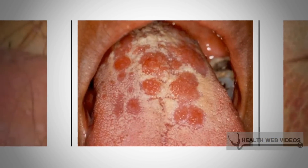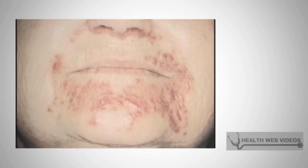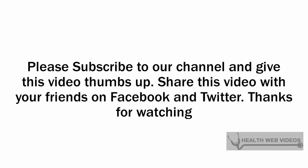Syphilis can usually be treated with antibiotics. If the disease is left untreated, syphilis can damage the heart, the brain, the eyes, and the bones.